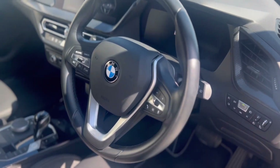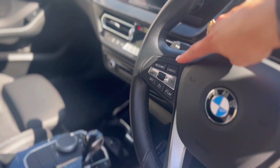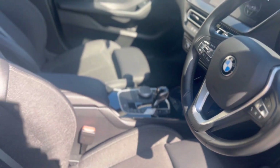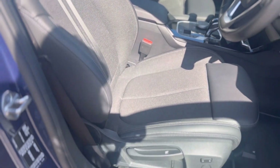In the front you have a beautiful leather steering wheel with cruise control and driving options on the left, and media functions on the right-hand side. The seats are again the cloth Sensatec — they are so comfortable.